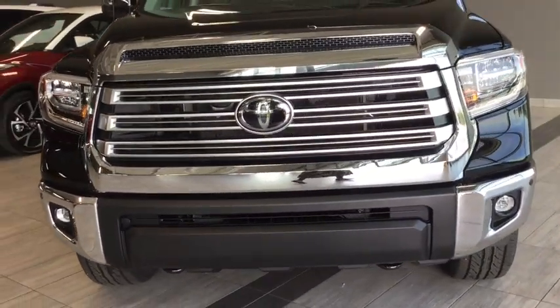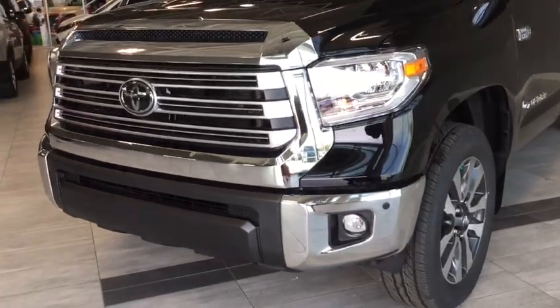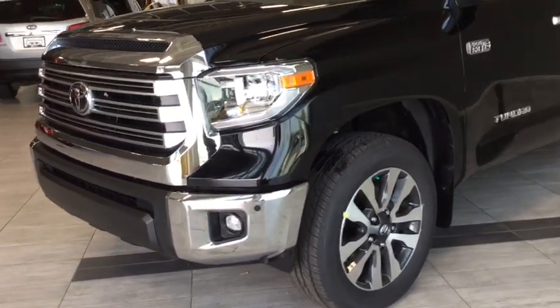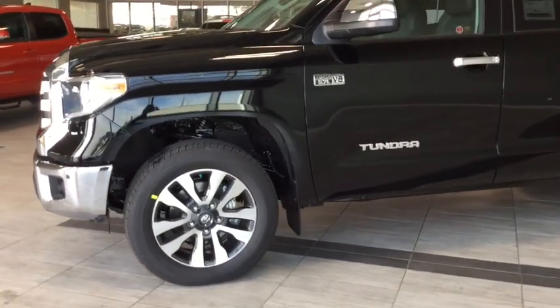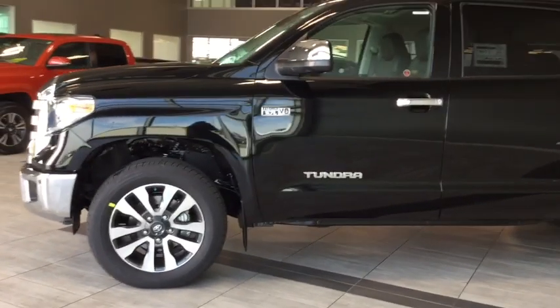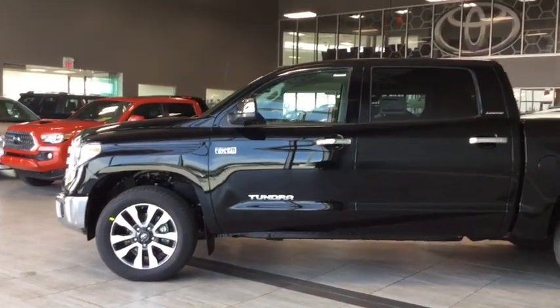Under the hood you'll find a 5.7 liter V8 cylinder engine and you'll be riding on top of 20 inch alloy wheels. Some of your features include your front and rear parking sensors, your front fog lamps, two front tow hooks, and your rear cross traffic alert. There's lots happening on the inside so why don't we hop on in and take a look at your interior features.